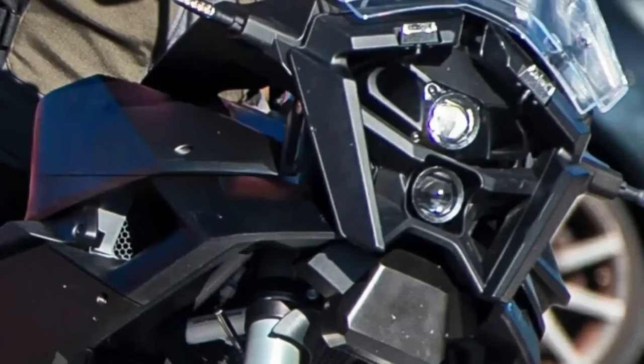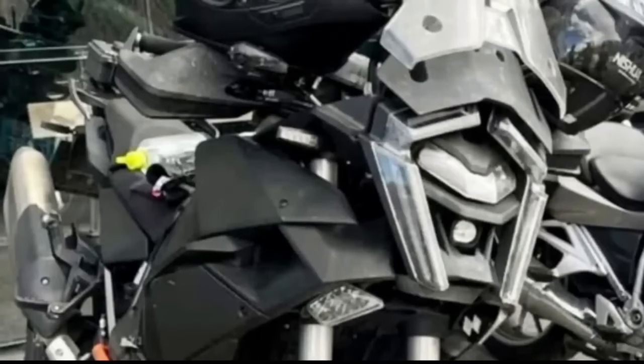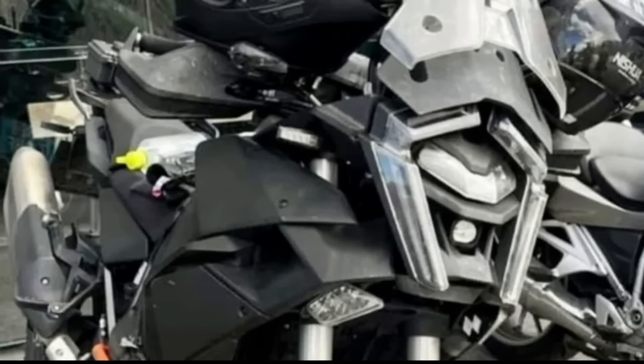It's shaping up to be a pretty interesting year for big-bore adventure bike news, as we head into the weeks before the Euro shows where manufacturers typically release their new machines. Journalist Ben Purvis says he's found evidence that KTM is working on a 1390 V-twin, presumably to be launched soon.